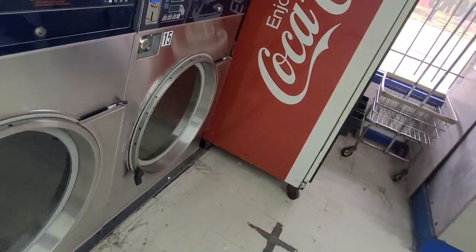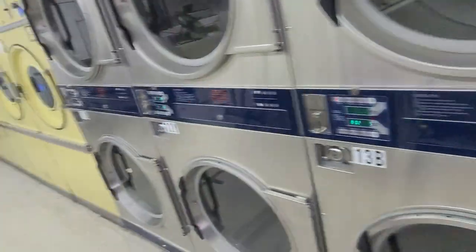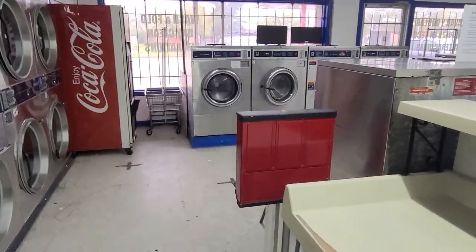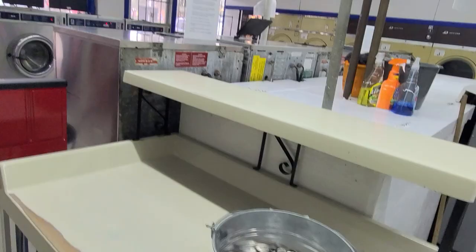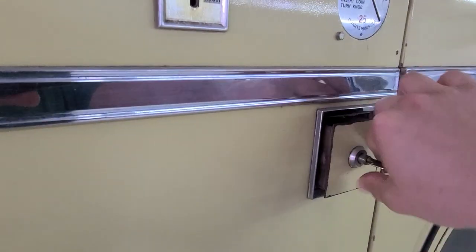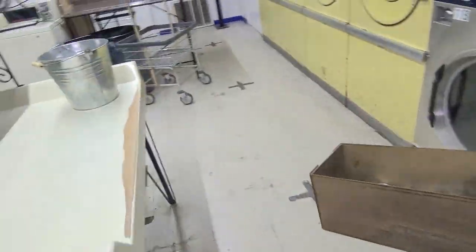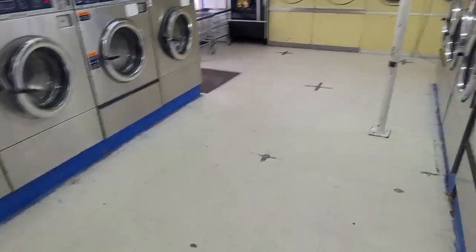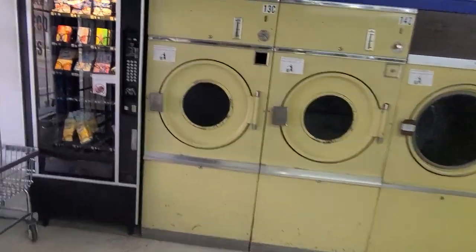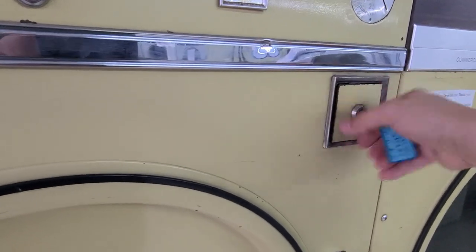I see stuff happening all the time in the laundromat owners Facebook group — employees stealing, employees learning the mechanics of the machine and tricking it to do a free wash, then pocketing all the money. But there are some good employees too. I'm not sure where they're at, but they're out there I'm sure.